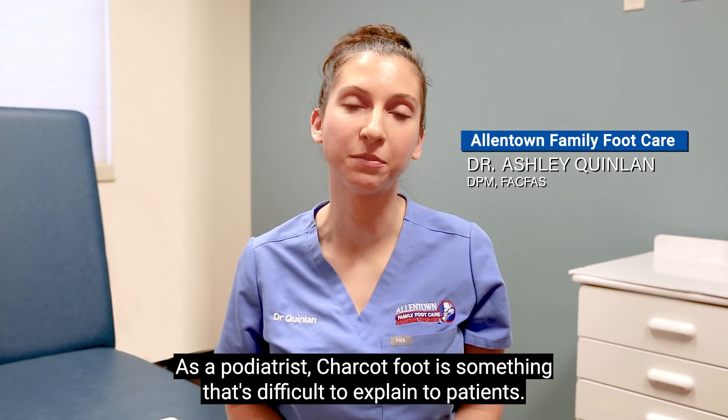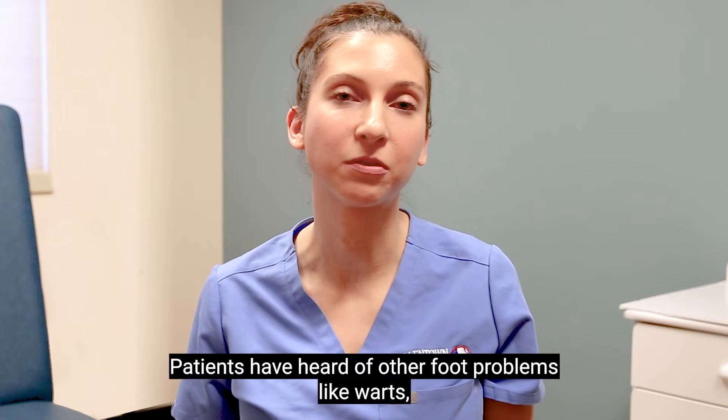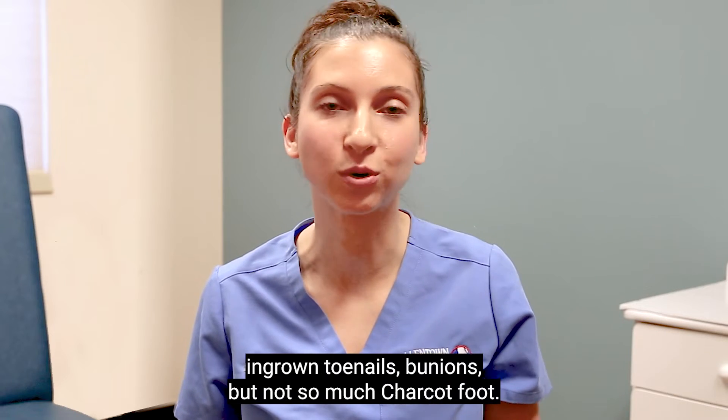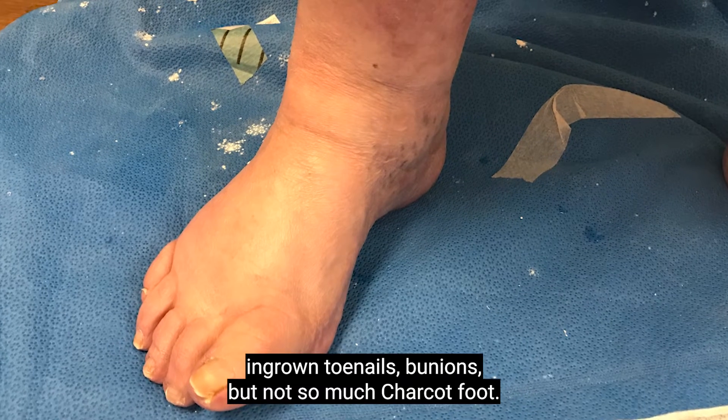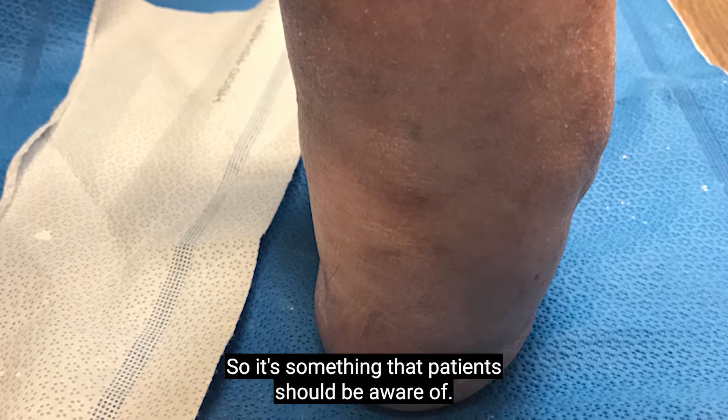As a podiatrist, Charcot foot is something that's difficult to explain to patients. Patients have heard of other foot problems like warts, ingrown toenails, bunions, but not so much Charcot foot. It is also a very serious problem, so it's something that patients should be aware of.